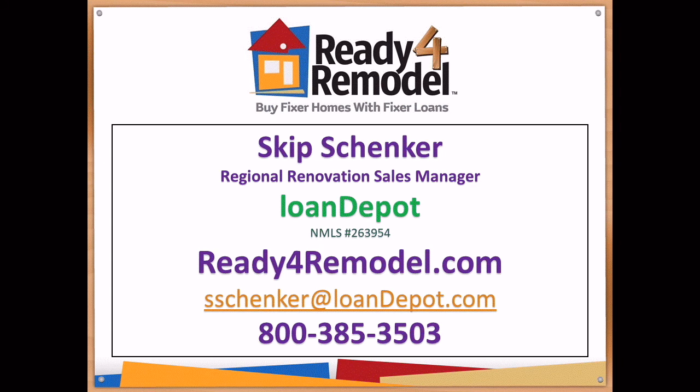So if you're interested in getting pre-approved for this or any other fixer home, go to readyforremodel.com.